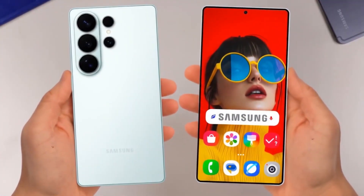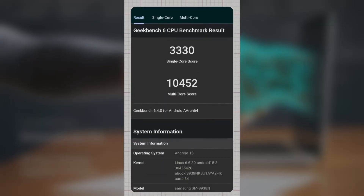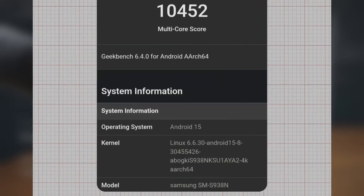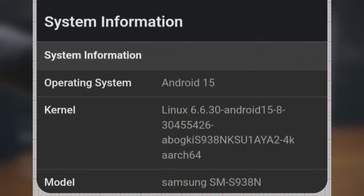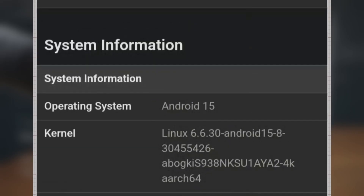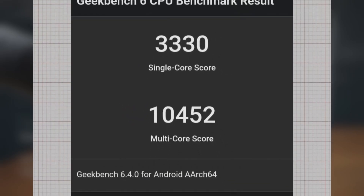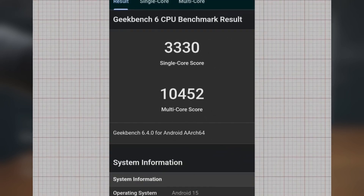The Samsung Galaxy S26 Ultra has just surfaced on GeekBench, giving us the very first look at its raw performance numbers, and the results are nothing short of impressive. According to the benchmark listing, the Galaxy S26 Ultra with model number SM-S938N, running Android 15 and a Linux 6.6 kernel, delivered a single-core score of 3,330 and a multi-core score of 10,452. These numbers place it among the most powerful Android devices we've seen to date.